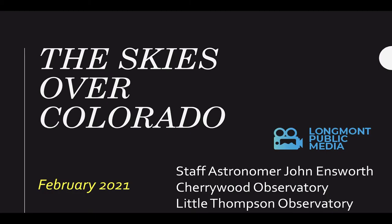Welcome to the Skies Over Colorado, February 2021. I'm staff astronomer John Ensworth for Longmont Public Media.